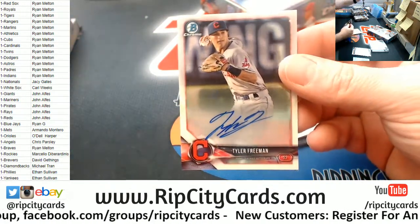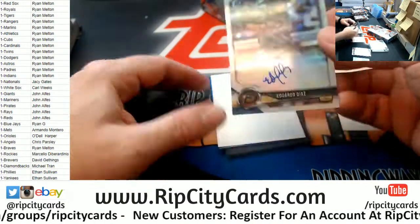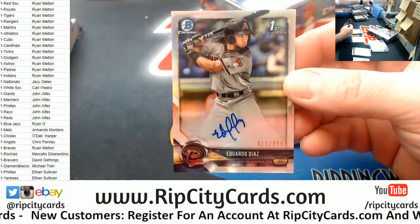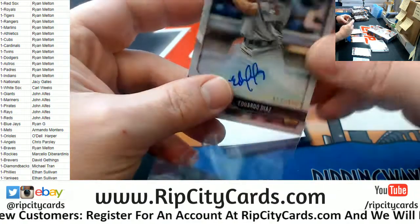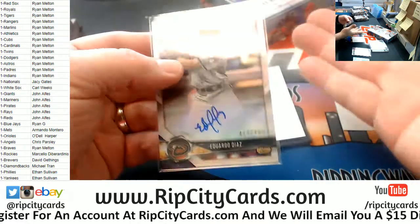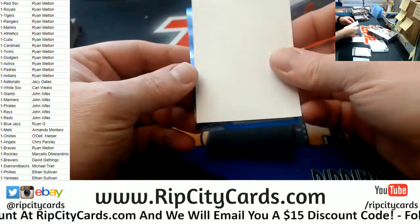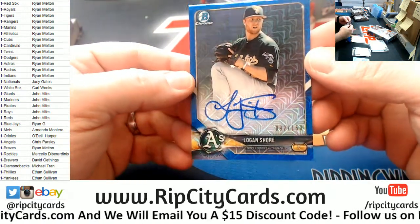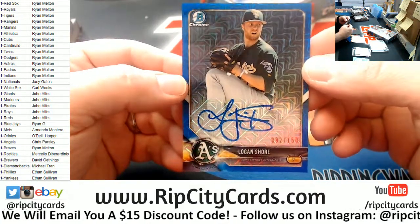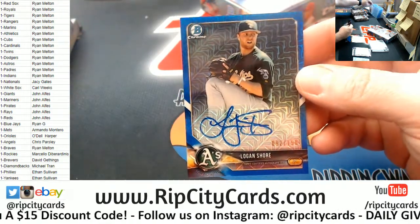Tyler Freeman, Indians. The Eduardo Diaz refractor style this time for the Diamondbacks. You think it could have just said auto slash 50. Luchessi. Alright, we got a blue - it is Logan Shore, to 150 for the A's, with that fancy HTA business.